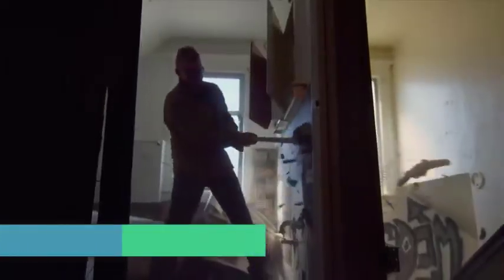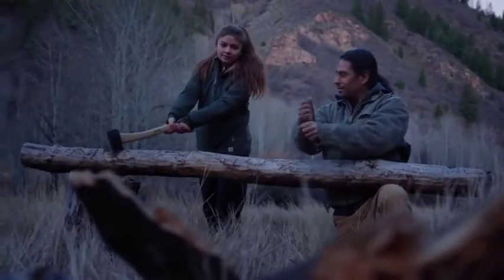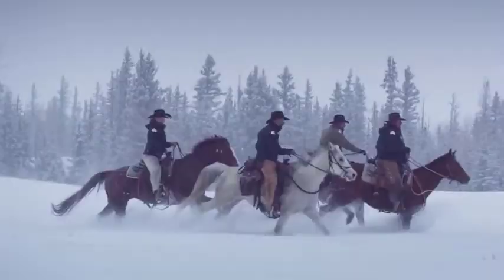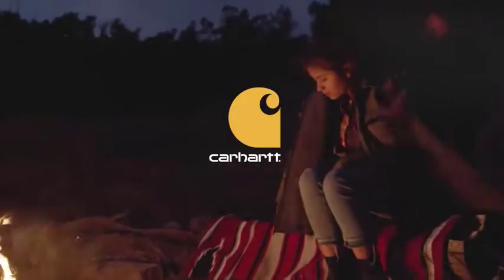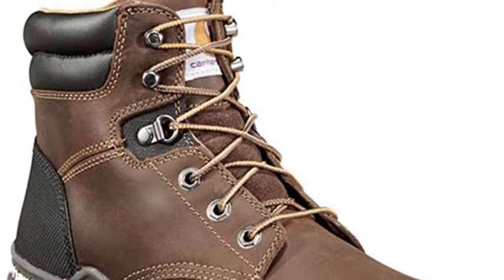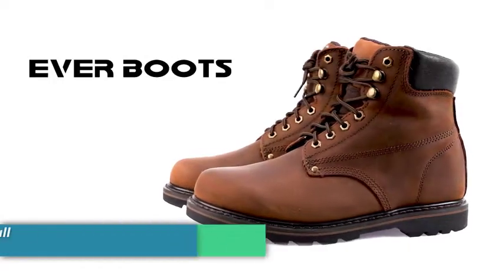Number three is the Carhartt Men's CMF6366 six-inch composite toe boot. Designed to protect your feet without compromising flexibility, comfort, or support, the boots are made from 100% leather and feature fast-dry technology lining which wicks away sweat. They're available in a range of colors and sizes. The boots also have foam cushion insoles, and the EVA midsole with PU strobel pad provides extra comfortable support. Cement-constructed Carhartt rocket flex outsole and rubber soles make this a durable, long-lasting boot ready for anything.